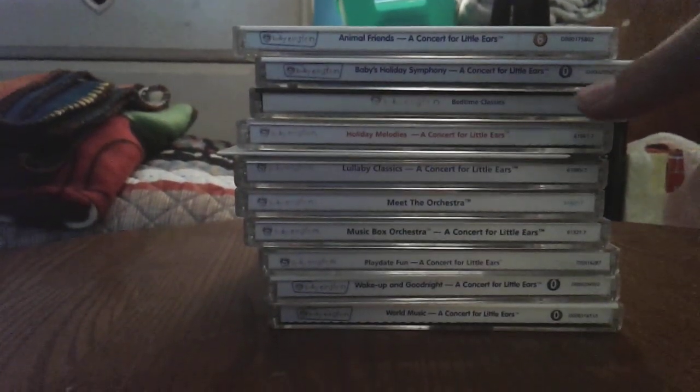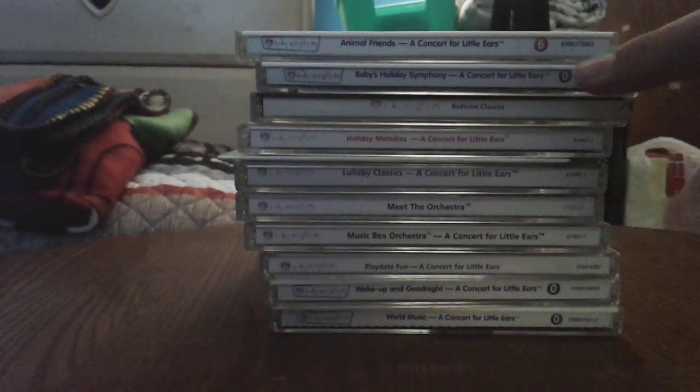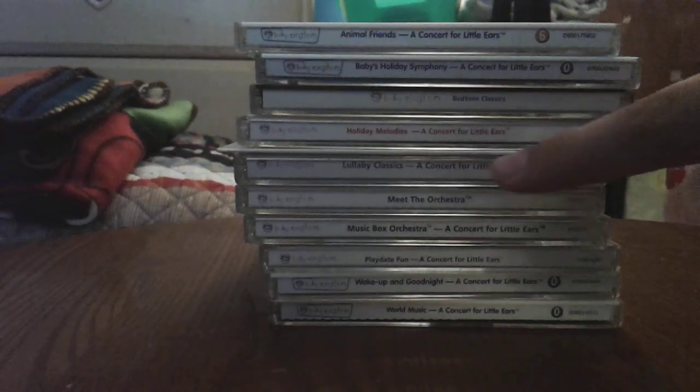So in total, all CDs I have — 11 CDs. Let's see, I'm correct. 1, 2, 3, 4, 5, 6, 7, 8, 9, 10, 11. That's right. I got 11.